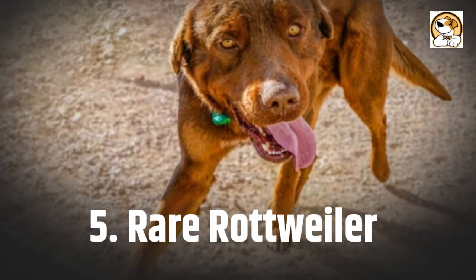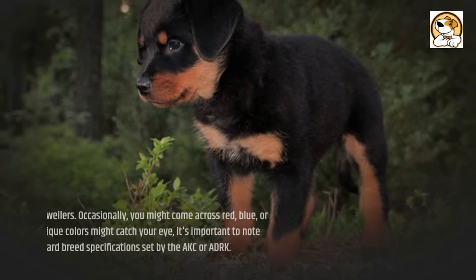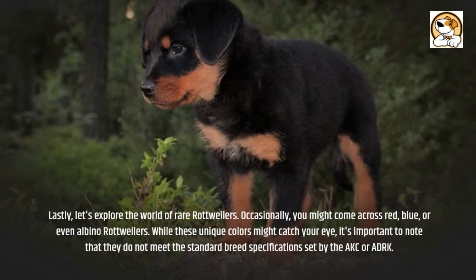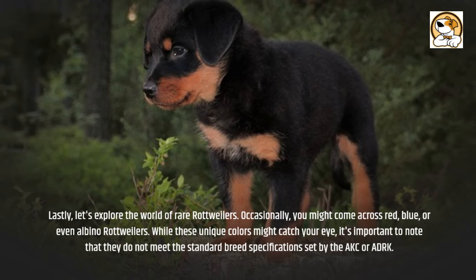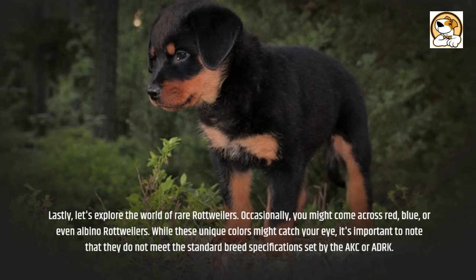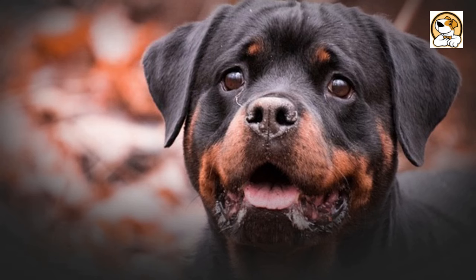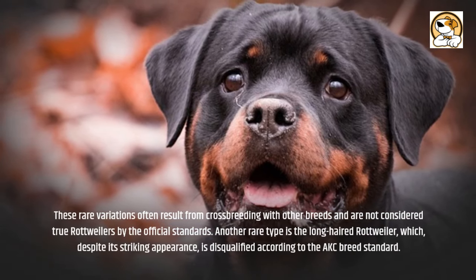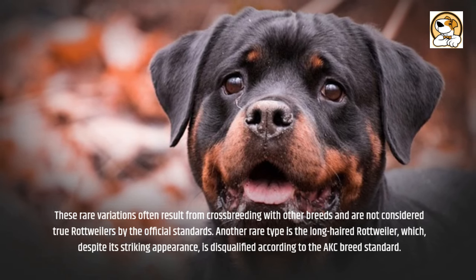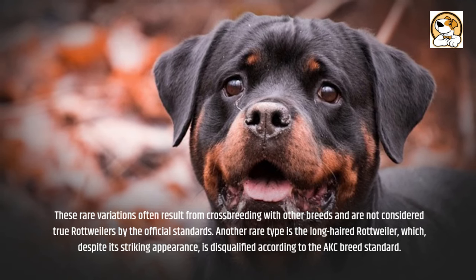Lastly, let's explore the world of rare Rottweilers. Occasionally, you might come across red, blue, or even albino Rottweilers. While these unique colors might catch your eye, it's important to note that they do not meet the standard breed specifications set by the AKC or ADRK. These rare variations often result from crossbreeding with other breeds and are not considered true Rottweilers by official standards. Another rare type is the long-haired Rottweiler, which, despite its striking appearance, is disqualified according to the AKC breed standard.